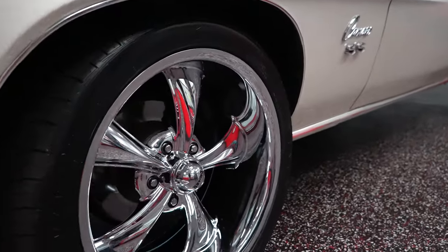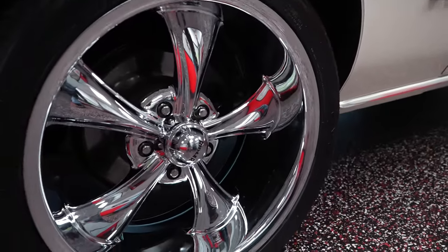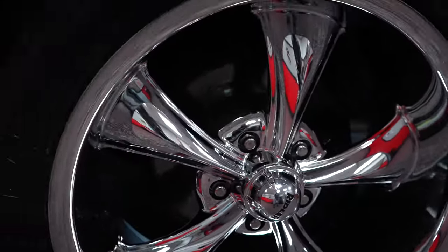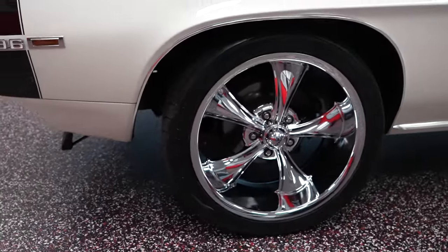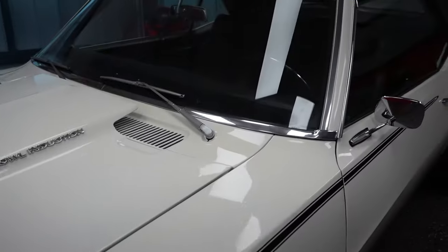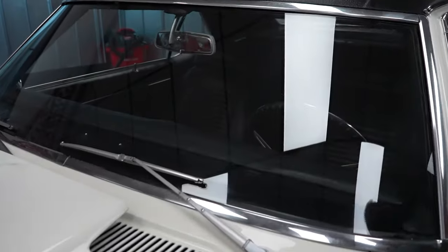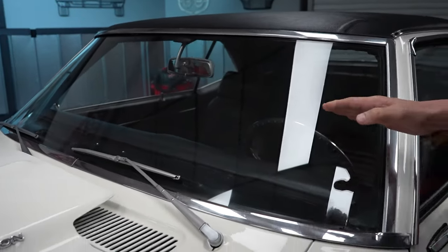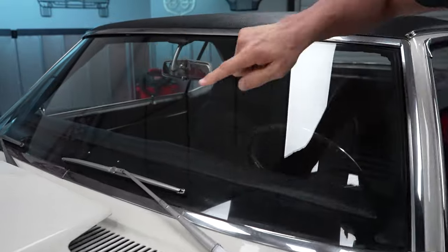The Riddler wheels are brand new — we put them on, as are the Toyo radial tires. We put new tires and new wheels on the car. The driver's front windshield is in real nice shape, no cracks or chips, and it's the same on the passenger side.